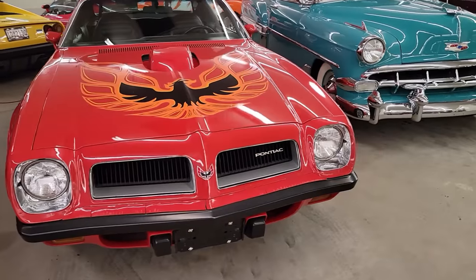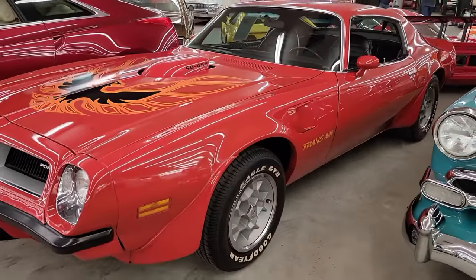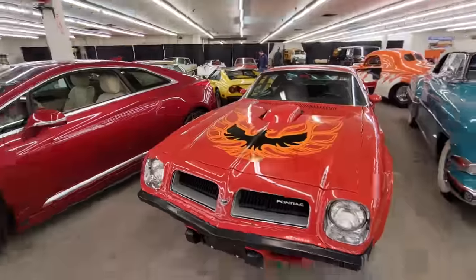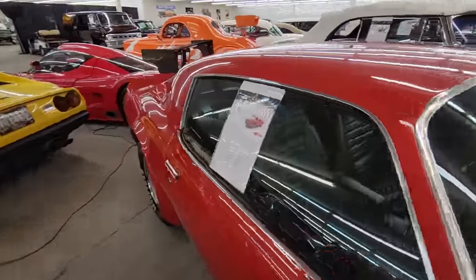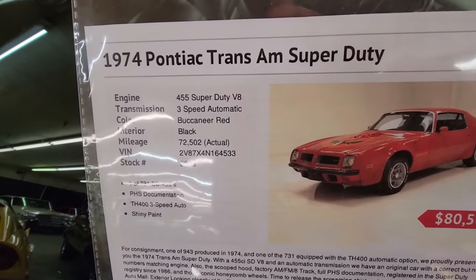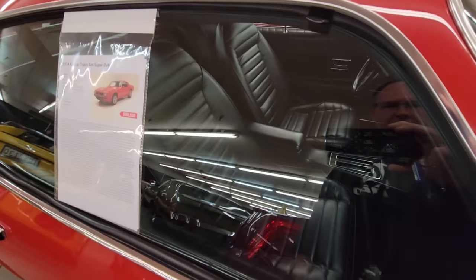I wanted to shoot this car here — this is a '74 numbers-matching Super Duty. I'm going to zoom out a little bit to get the details. It's a '74 Trans Am Super Duty, 72,000 actual miles, and they're asking $80,500. And it even has the 8-track player. Pretty cool.